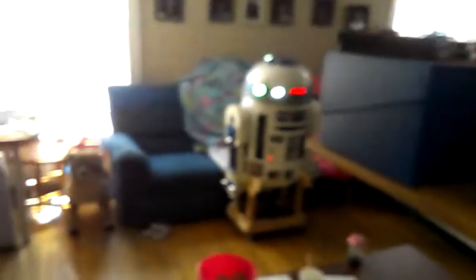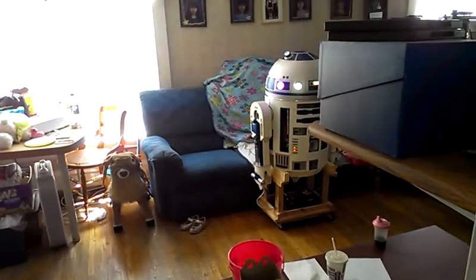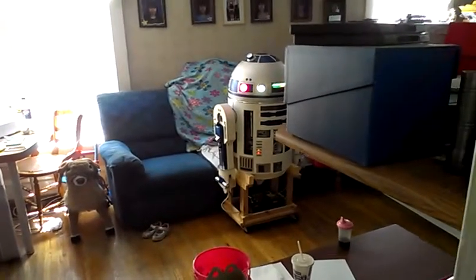Let's see here. We're going to step outside of the room real quick and see what he does. All right, we're clear outside the room. Hey R2, where are you? R2.